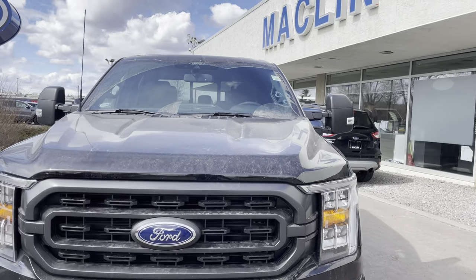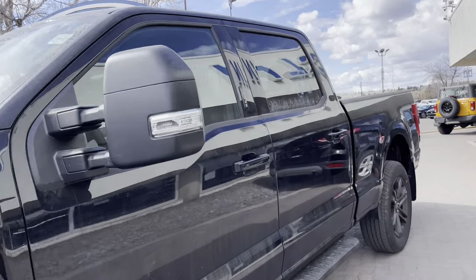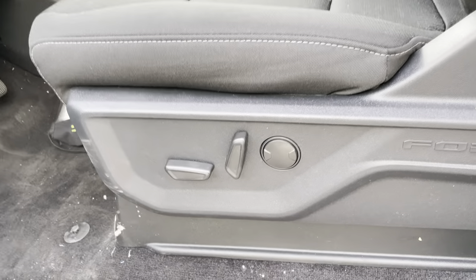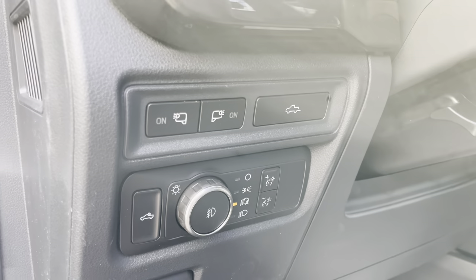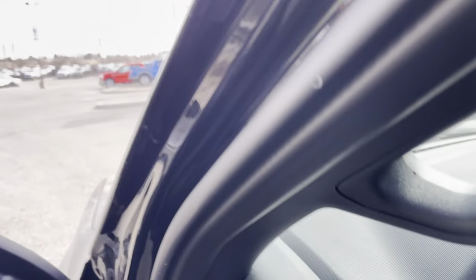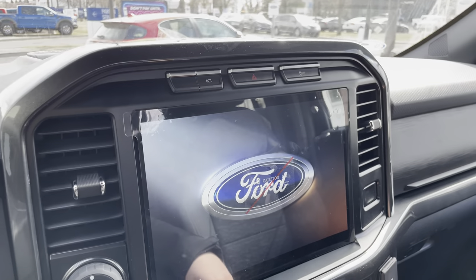We have the front recovery hooks, a 3.5 twin turbo EcoBoost V6 engine, and let's hop inside with our door keypad code up there. Power adjustable driver seat, we have all of our window controls, auto headlights, auto high beams, and since it's the XLT 302A package we do get the upgraded 12 inch display as well.